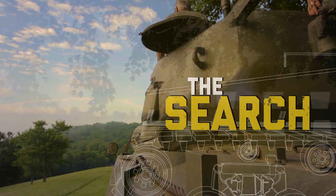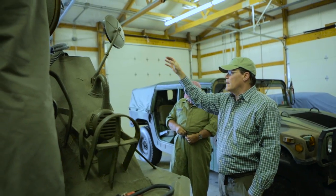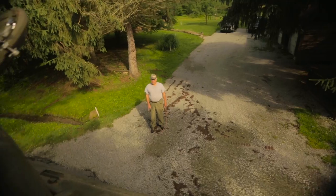We found a history buff in Ligonier who owned his own tank and he agreed to loan it to us. This tank could roll and was in perfect condition. It was just right for our exhibit.